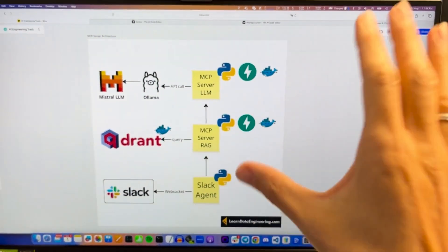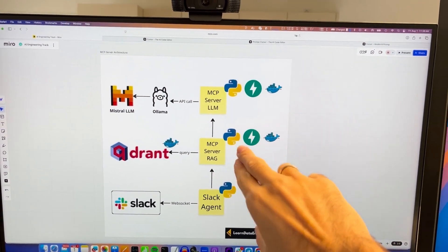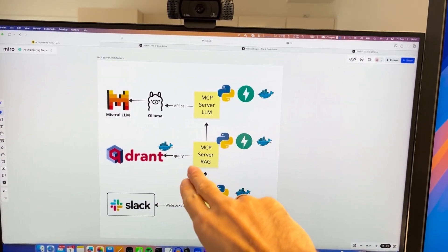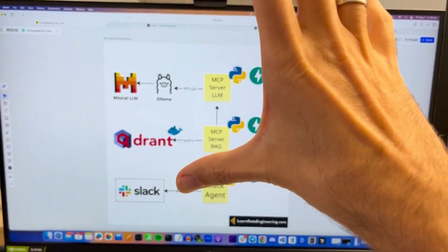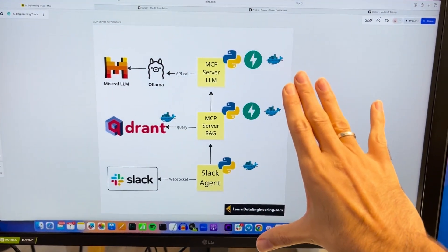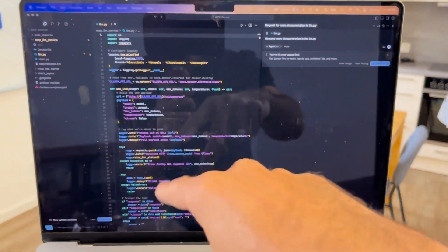I was working on a project that I do for my students. I'm creating a Slack agent MCP server for retrieval augmented generation and an LLM MCP server. I set this up with ChatGPT first and then put the code into Cursor.